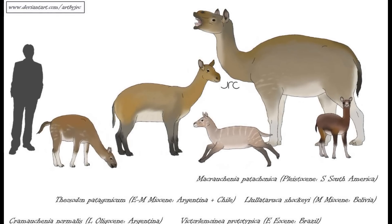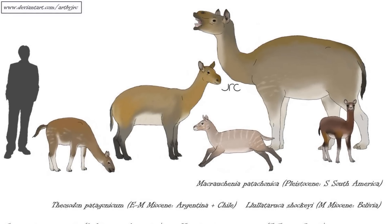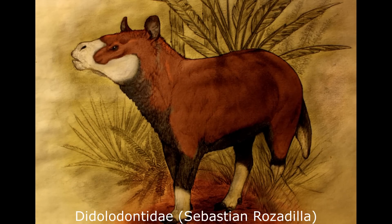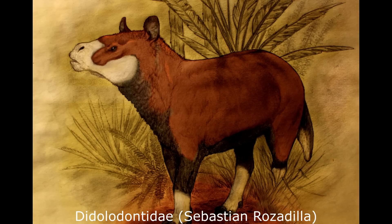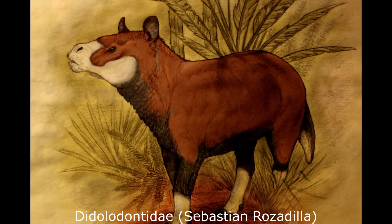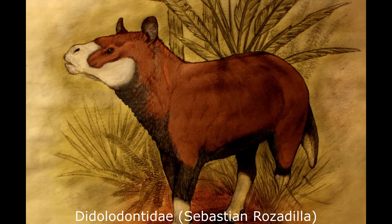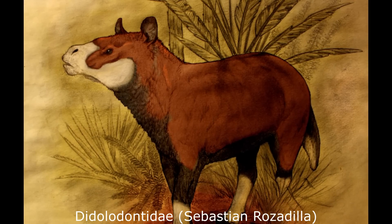In their new homeland, the ancestors of the Litopterns thrived and diversified, given the recent extinction of the non-avian dinosaurs. Potentially the most basal unspecialised forms were the didolodontids, once thought to be condylarths, that wastebasket group containing all basal ungulates. More recent studies have suggested that these animals may be close relatives of Litopterns. Possessing flat bunodont molars, five-toed feet, and very unspecialised body plans complete with long tails, the didolodontids were probably still omnivorous, and were quite similar in appearance to the phenacodontids of the northern continents.